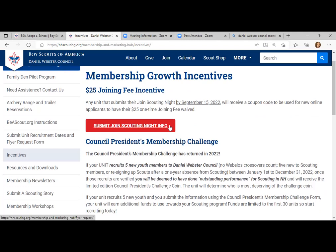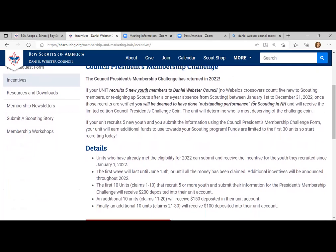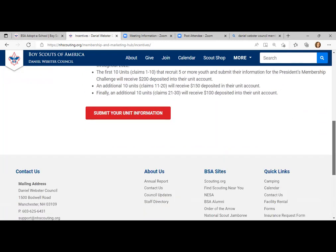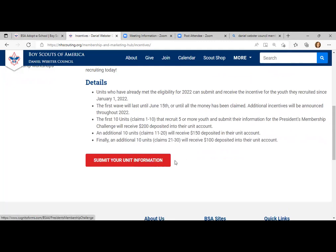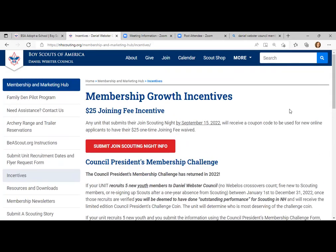And here's the council's president's membership challenge. Crossovers don't count — these are the details for what you can win. The first 10 units earn $200, the next 10 units receive $150, and the following 10 units receive $100 deposited into their account. If you have five new youth that have joined, you can click and submit your information, then you'll get a verification email letting you know those funds will be transferred into your account.